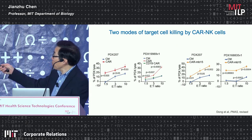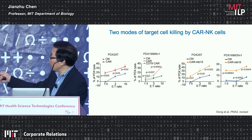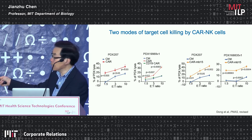We also used a human PDX model with AML. With the CAR, NK cells can kill more efficiently than plain NK cells. The plain NK cells kill similarly to a CD19 CAR control, indicating the added benefit of the tumor-specific CAR.